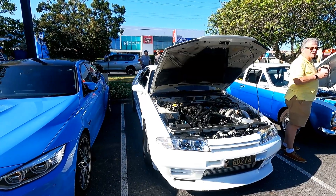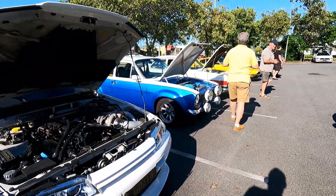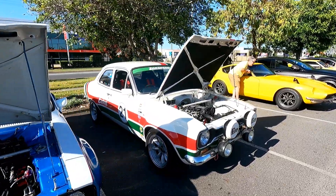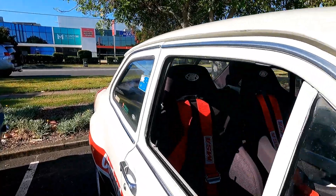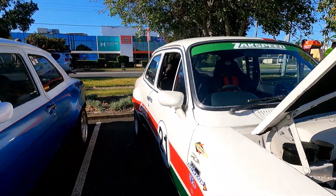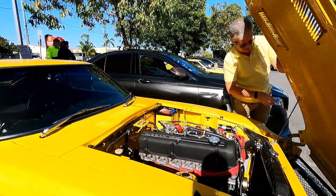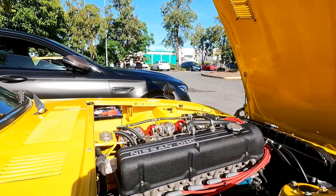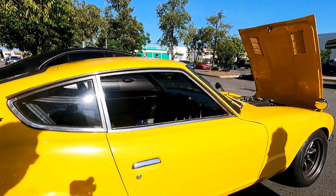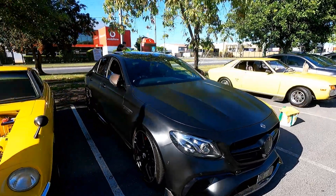Check out this young fella before — this thing's wicked. Look at the size of the turbo. These are very, very cool. We're going to check out the interiors of at least one of them. We've got the Datto 240 — another dream car right here. Look at that, beautiful. Check out the interior. He's very nice.